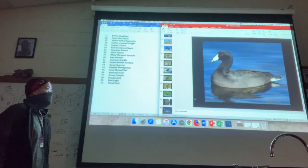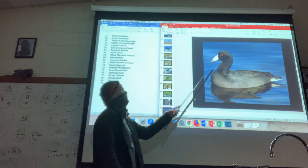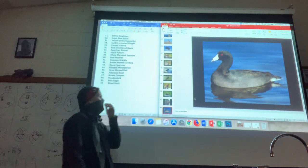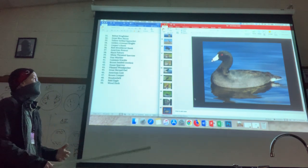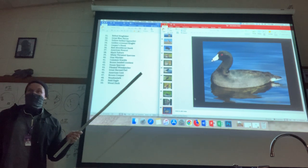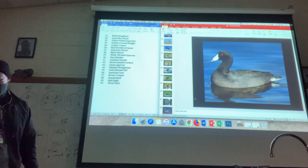Here we have some waterfowl — the American coot. It has a very unusual bill shape: black with a red eye. This is going to be one that's pretty easily distinguishable from the other birds on this list. The only other waterfowl on the whole list of 50 is the last one, the wood duck, but it is very different from the wood duck, which we'll see in a second.